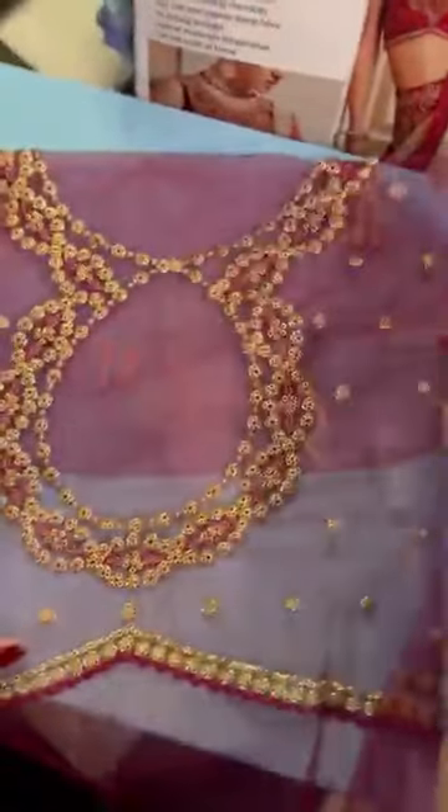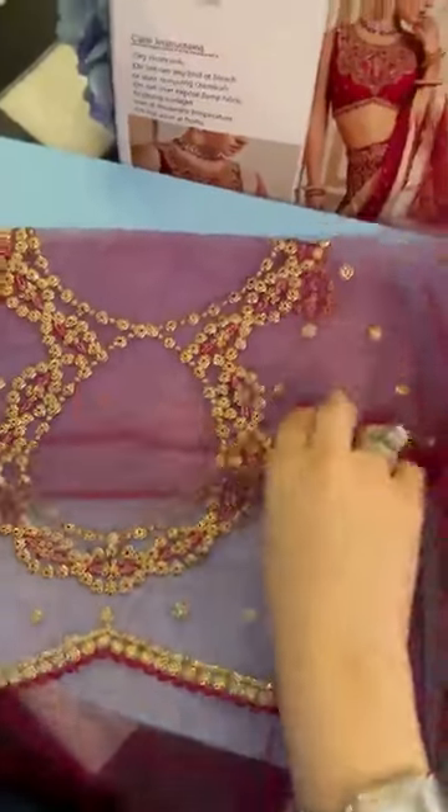This is the sequins sleeve fabric. And this is the back yoke with the keyhole design — you can have it cut out, or if you want it covered and modest, you can just keep it this way.